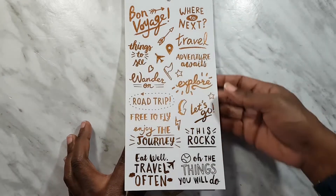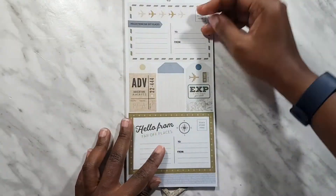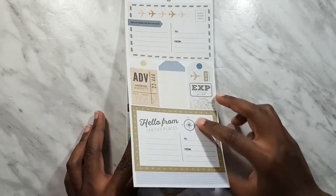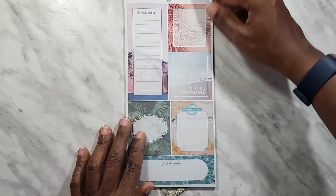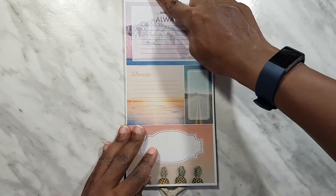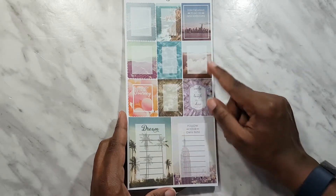Then we have clear stickers in rose gold foil, and some more washi — this one doesn't have words, just different symbols: stamps, planes, compass, stripes. These ones you can write in. There are also interesting corner stickers, some dots, and more washi strips — 'More Memories, Less Things,' which I like. The bigger ones you can write in as well, and this one with the scalloped edge looks like a stamp.